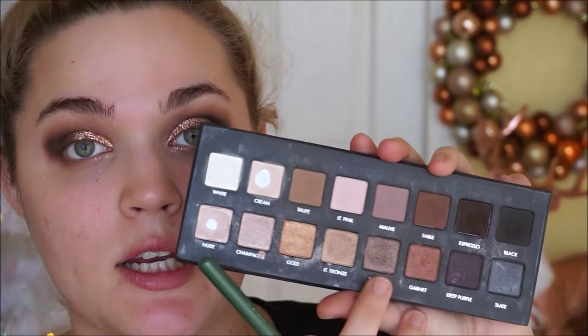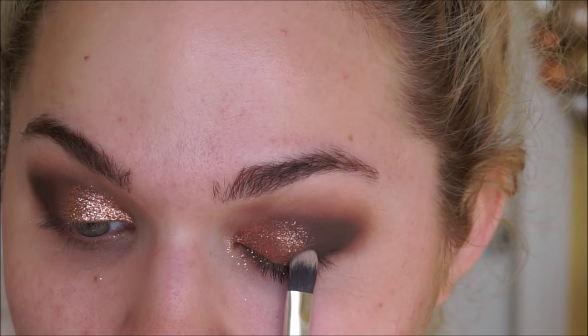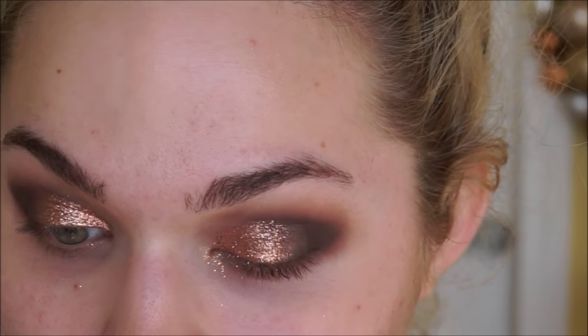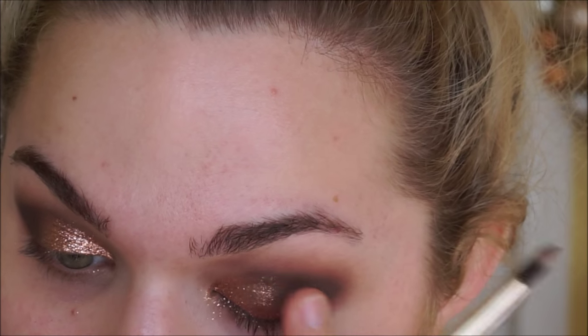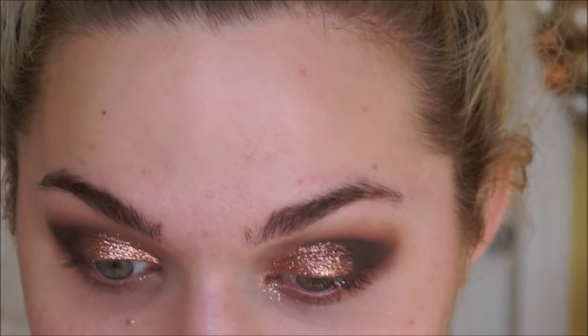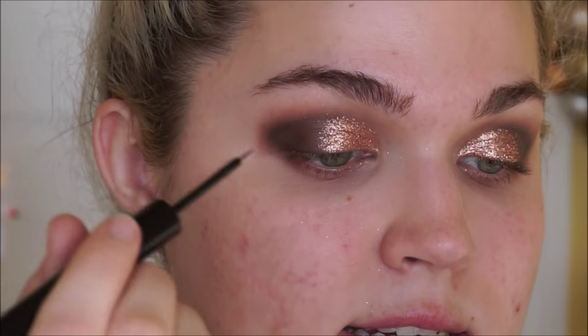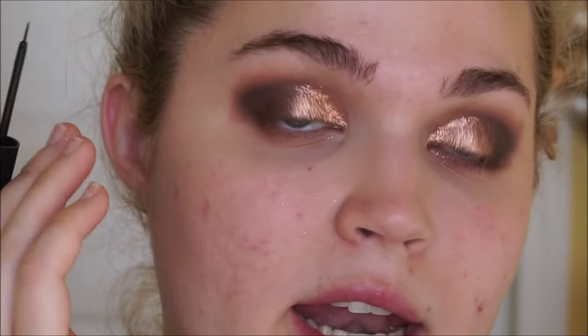I'm going back into the palette and taking the shade pewter, lightly pressing this to meet where the glitter ends. This will help transition the look because it has a very subtle, light sheen. Now I'm going to take a nice deep black liner and do a full cat eye today.